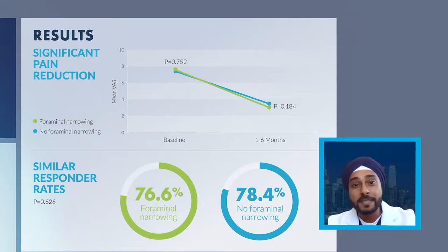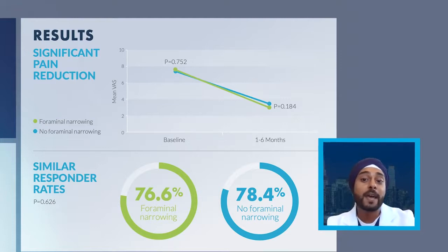What was very interesting about this data specifically was that there was really no significant difference in the responder rate between patients that received the mild treatment with foraminal narrowing versus those that did not have foraminal narrowing. In fact, those with foraminal narrowing had about a 76.6% responder rate, and those without foraminal narrowing had a 78.4% responder rate — a very similar outcome between both groups.